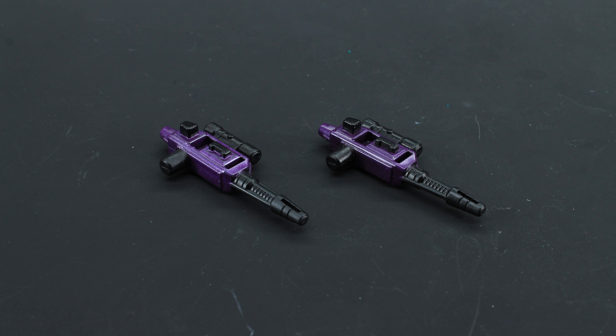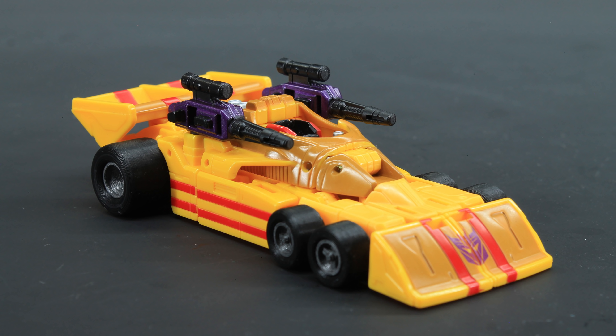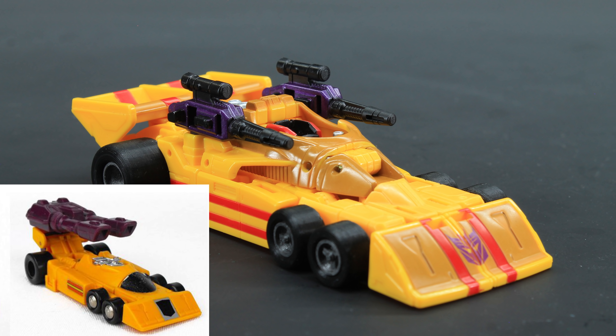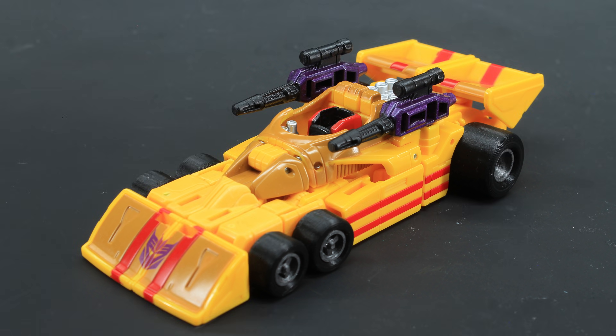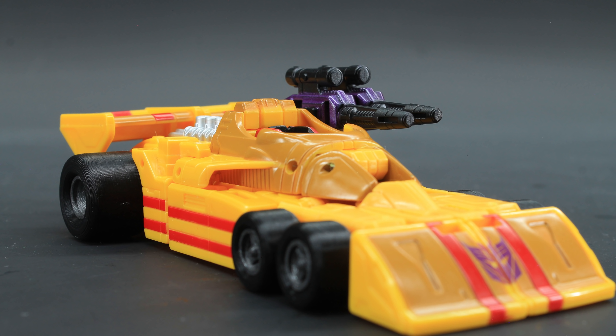Dragstrip comes with two purple guns, both of which are designed to peg in beside the engine. Why two when in the cartoon he only had one? This is actually a G1 toy reference in which they all had these dual cannon clip-on things. This redesign for Legacy is much more palatable — still onboard weapons, but also their own thing, so you can actually wield them later in robot mode, which is super cool. They don't look out of place in vehicle mode either. You can even double them up and side-mount them, if you're the kind of person that puts milk in before their cereal.